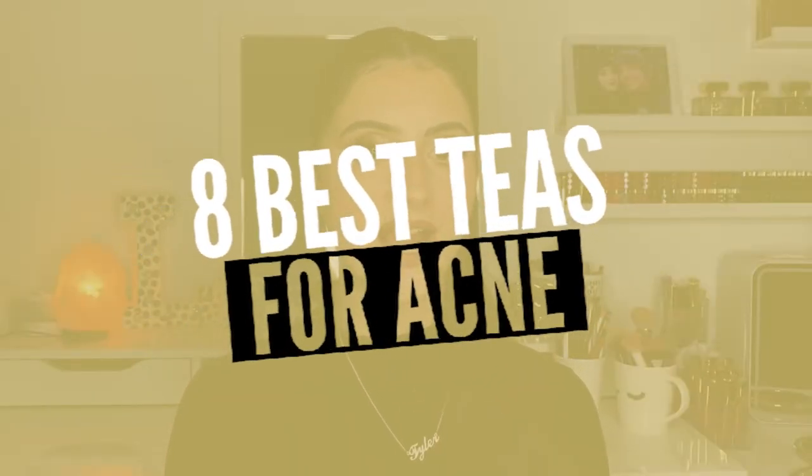Hey guys, welcome back to the Acne Channel. My name is Lavinia Rosanda. Today we're going to be discussing the best teas for acne — more specifically, the eight best teas that can help moderate acne and clear it up. So let's get right into it.